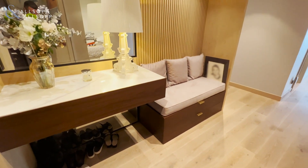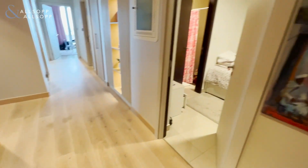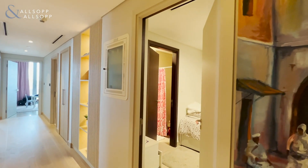Hi, this is Robert from Allsop and Allsop Real Estate. I just want to give you a virtual tour of this incredible three bedroom plus maids, which is fully upgraded within Boulevard Point. As you can see upon entry,